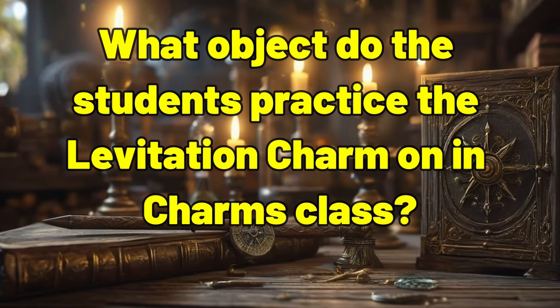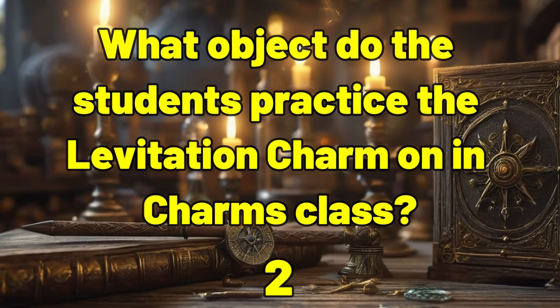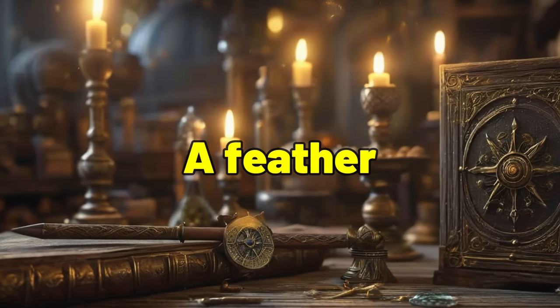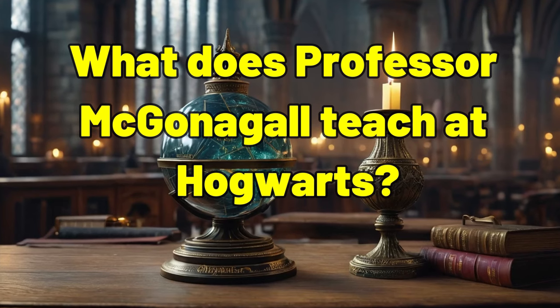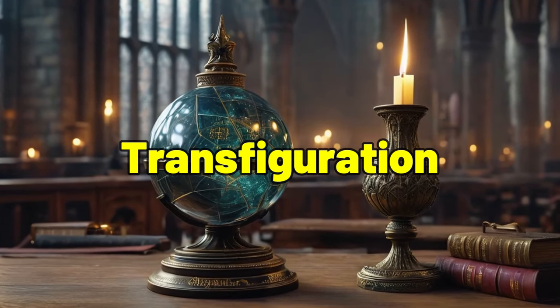What object do the students practice the levitation charm on in charms class? A feather. What does Professor McGonagall teach at Hogwarts? Transfiguration.